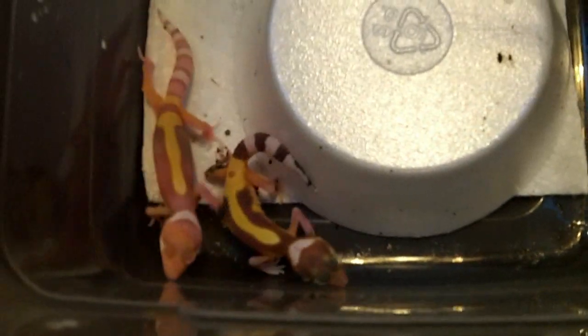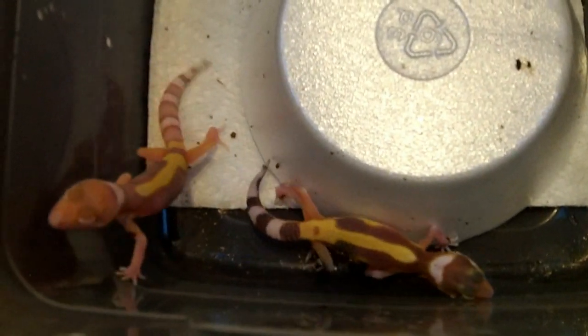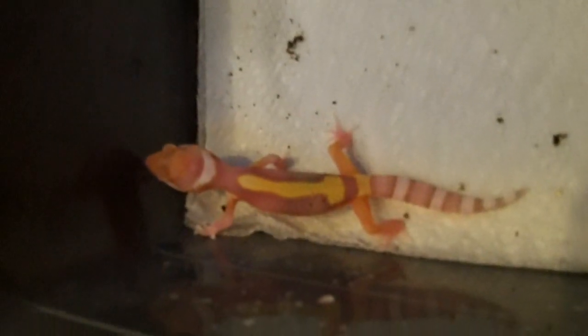And then we also had these two bells hatch out, and that one there I'm pretty sure is a radar. I'm trying to get a good look at his eyes, but I'm pretty sure that one is a radar. Either way, awesome looking.